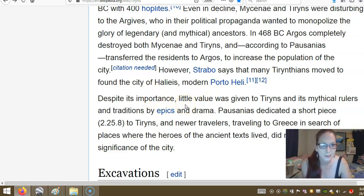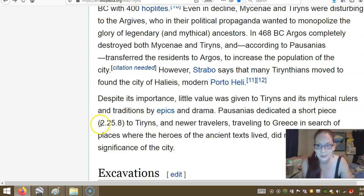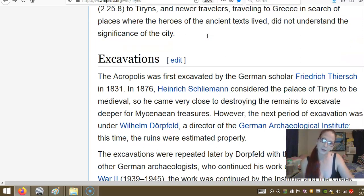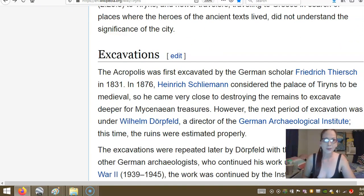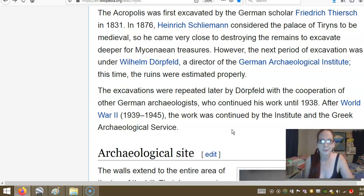Despite its importance, the value given to Tyrins and its mythical rulers and traditions by the epics and drama meant that travellers travelling to Greece in search of the places where the heroes of the ancient texts lived did not understand the significance of the cities. It was first excavated by the German scholar Friedrich Thiersch in 1831. In 1876, Heinrich Schliemann considered the palace of Tyrins to be medieval, so he came very close to drawing the remains aside to excavate deeper for Mycenaean treasures.